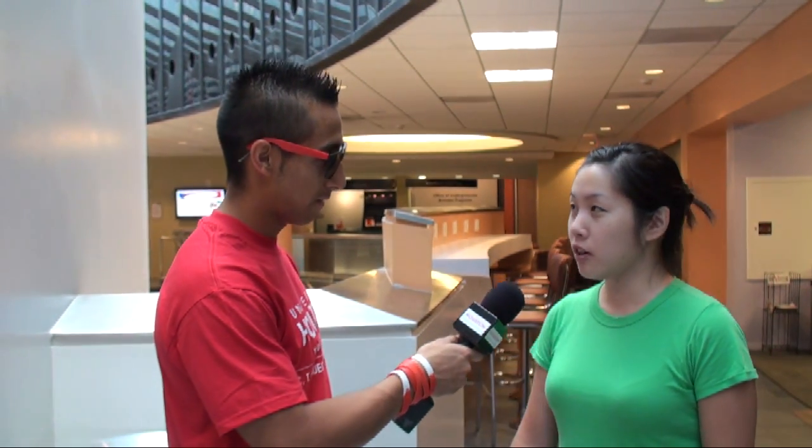Do you happen to know where the Rockwell Career Center is? Yeah, it's right there in Meltzer Hall, right? No, it's not. Actually, it got moved to C. Mohamed, right behind Bauer here, second floor.